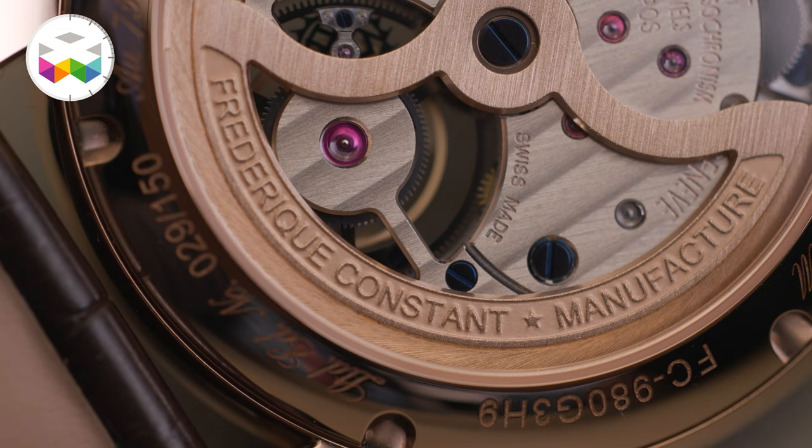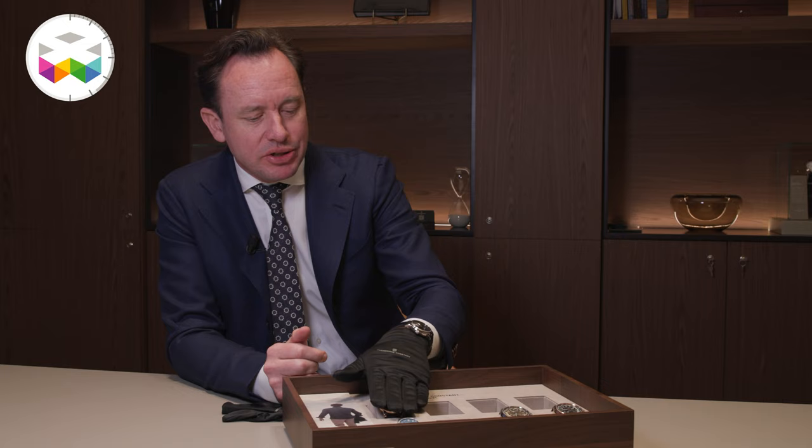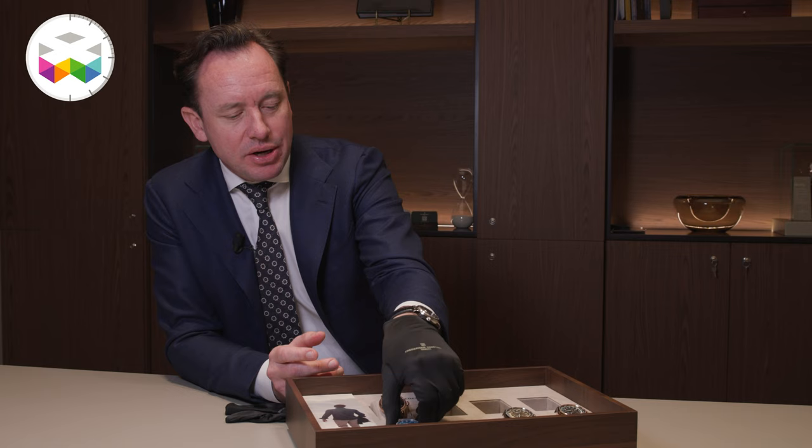We don't specifically plan much more Cilicium implementation. We would like to continue to develop and innovate within the calibers we have. Here we have the High Life World Timer, which is Manufacture. This is our new classic direction of Manufacture — the Tourbillon — and then we have the High Life Ladies Sparkling.